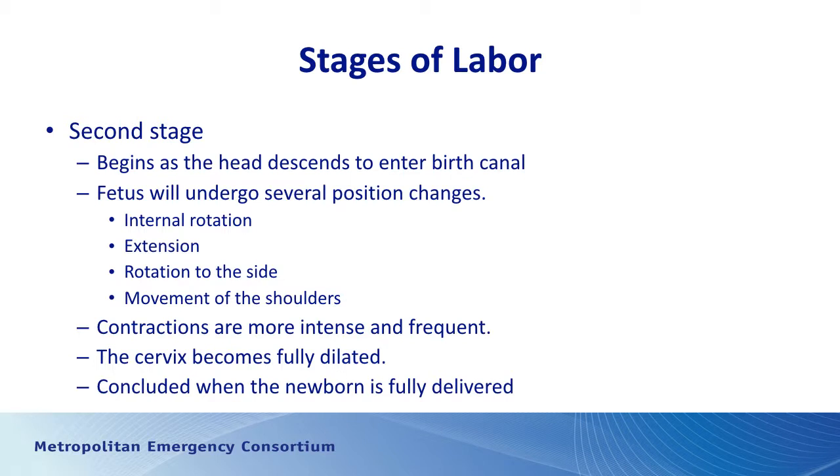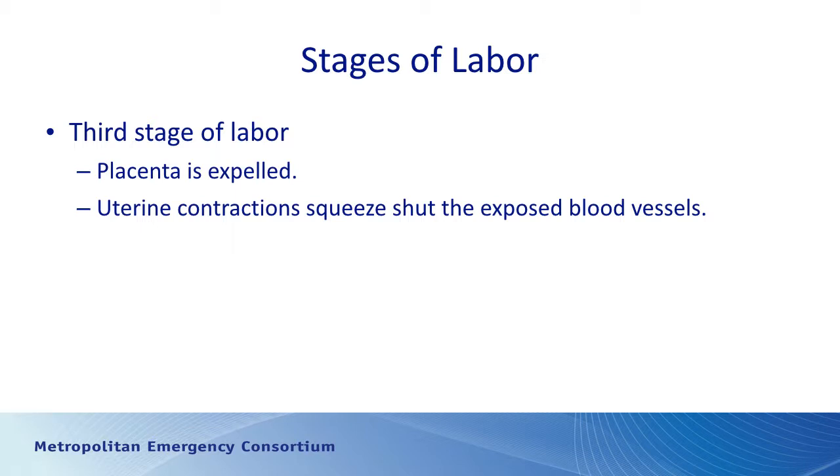The second stage of labor is concluded once the baby is fully delivered. The third stage is from the moment the baby is born until the placenta is delivered. During this phase the uterus continues to contract to push the placenta out, and those contractions clamp down on the bleeding blood vessels — the uterine muscles constrict the vessels and cut back the bleeding.